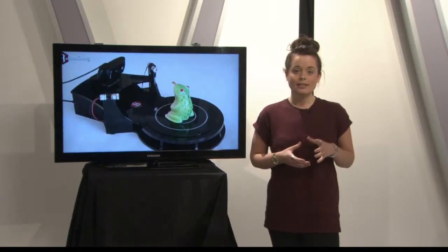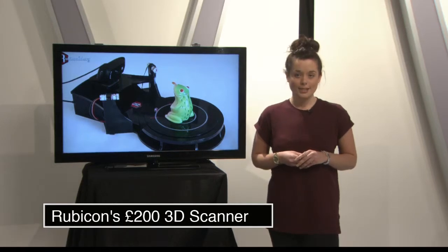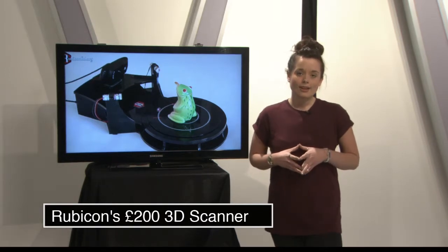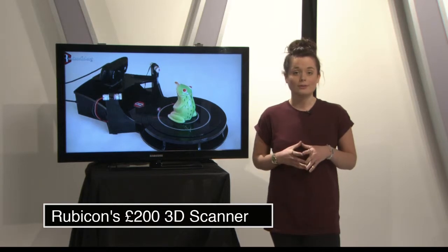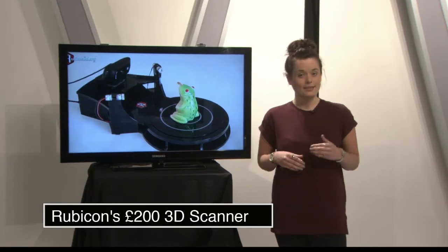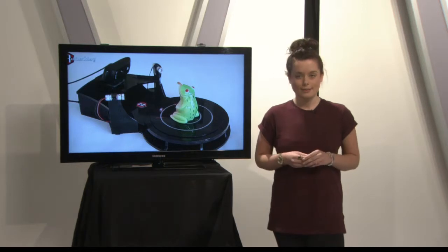Finally, we have the crowdfunded Rubicon 3D printer, which is capable of turning real-life objects into 3D models — a process which would normally cost around £1,000. The Kickstarter project has produced a machine which costs £200. Despite its small size, it's capable of scanning objects up to 16 centimetres wide and 25 centimetres high. 3D printing has been dubbed the next big thing by experts.